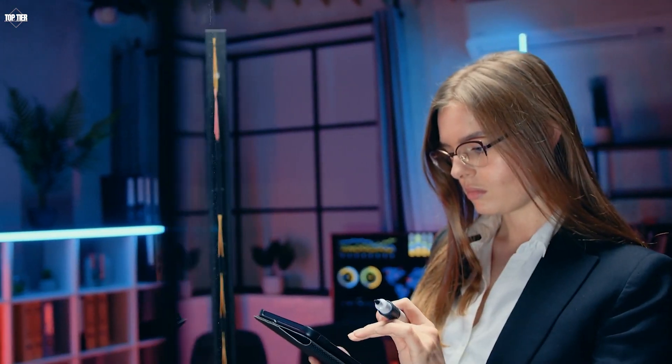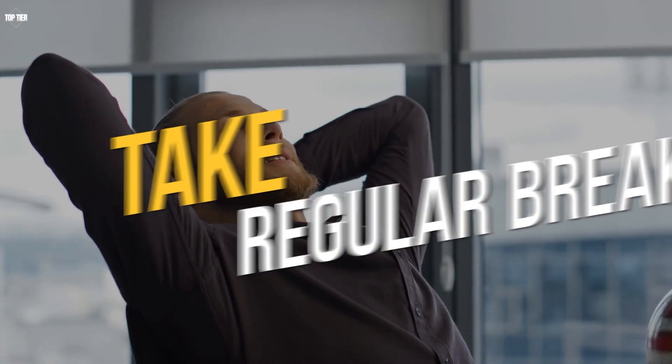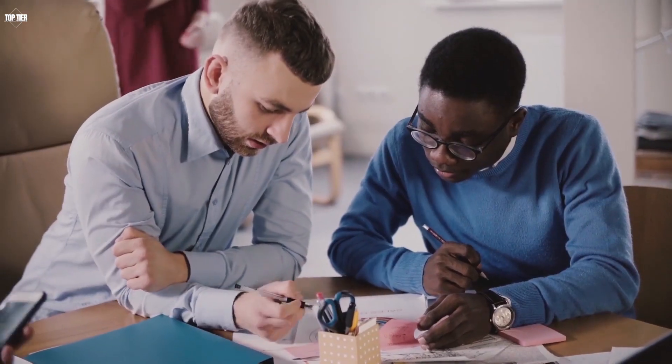It's important to prioritize your tasks and focus on the most important ones first. Take regular breaks. Taking regular breaks can actually help you be more productive. It can help you recharge and refocus, which can lead to better quality work.